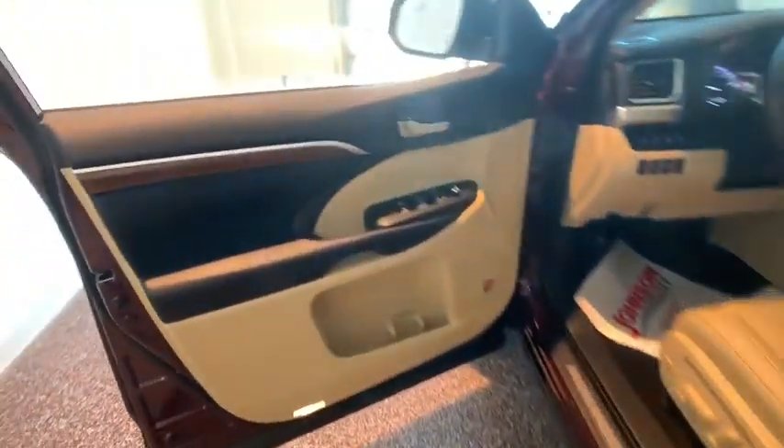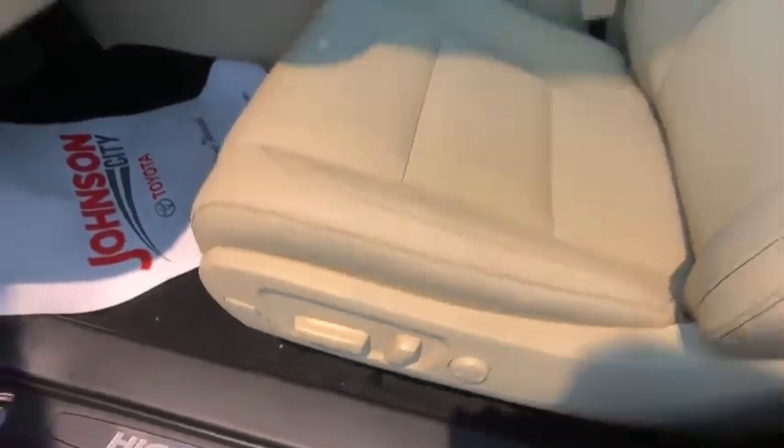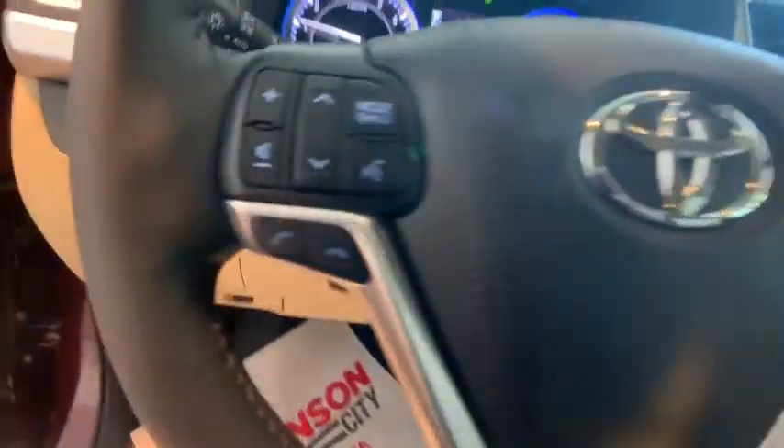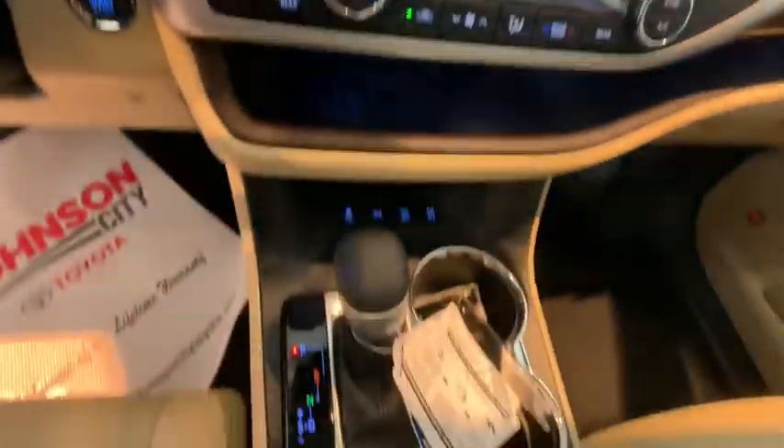Here are some of this vehicle's great options: traction control, power liftgate, power passenger seat, navigation system, dual airbags, panoramic moonroof, power steering, four-wheel disc brakes, universal garage door opener.